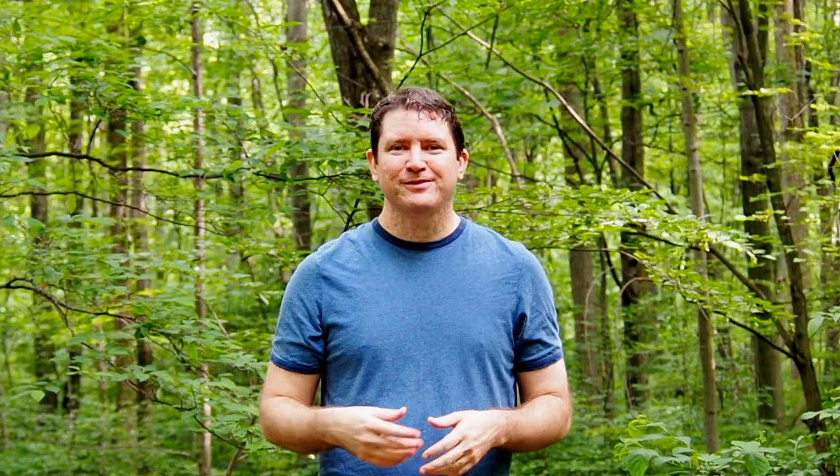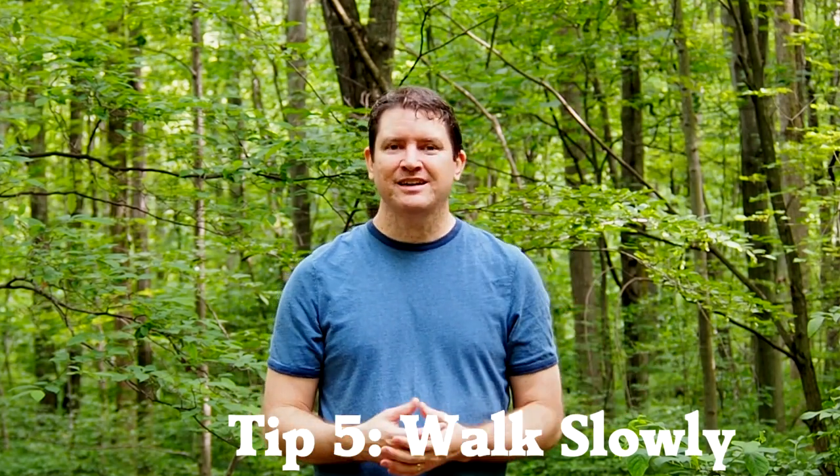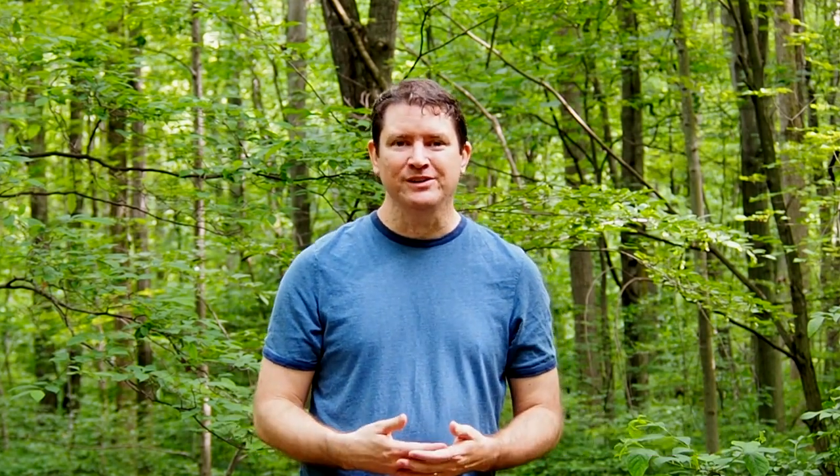One other tip to find birds in a forest is to walk as slowly as you can. There are different species that are more skittish than others, and that way you'll be able to see a greater variety of birds.